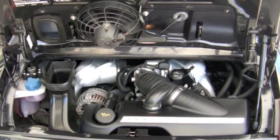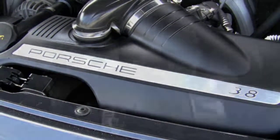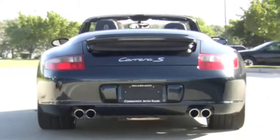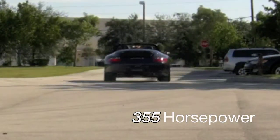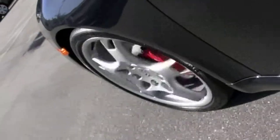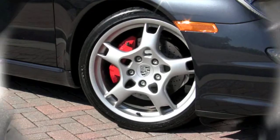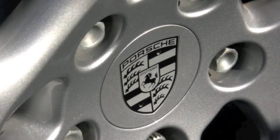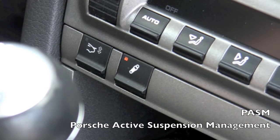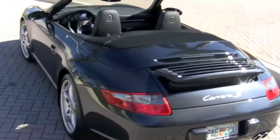With a water-cooled horizontally opposed 3.8 six-cylinder, you'll be coming up with new reasons to drive. Connecting you with the road are impressive-looking 19-inch wheels wrapped with Michelin high-performance tires in like-new condition, with Porsche red calipers to accent the look. And since this is the Carrera S, it includes Porsche active suspension management, providing you with superior control and handling.